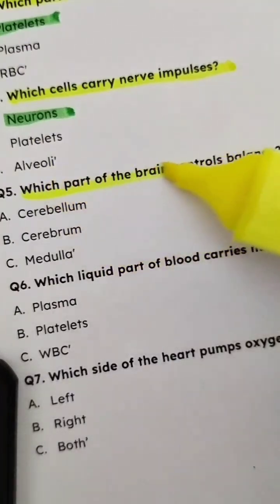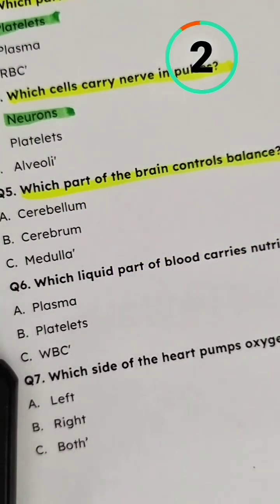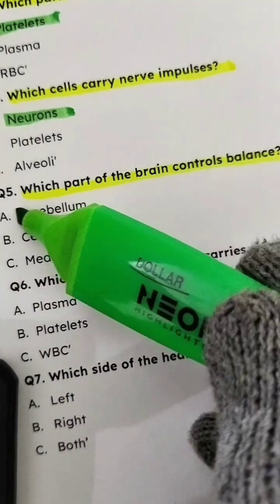Question 5: Which part of the brain controls balance? Answer: Cerebellum.